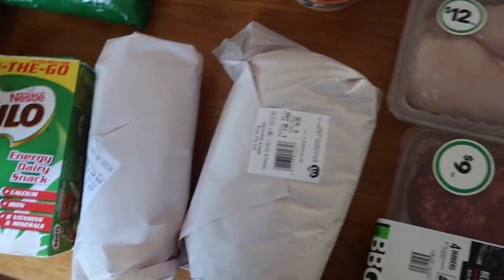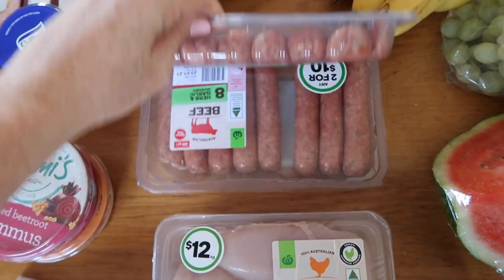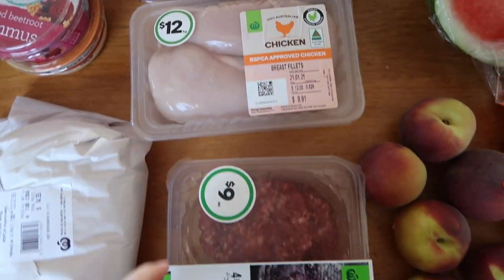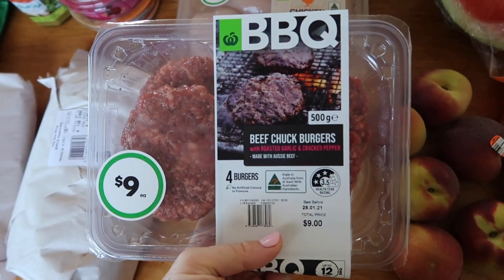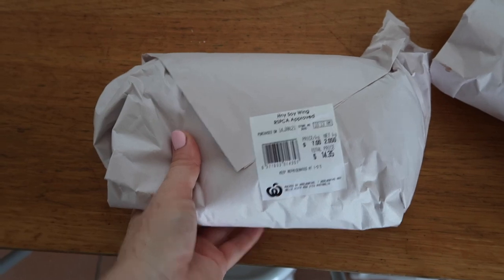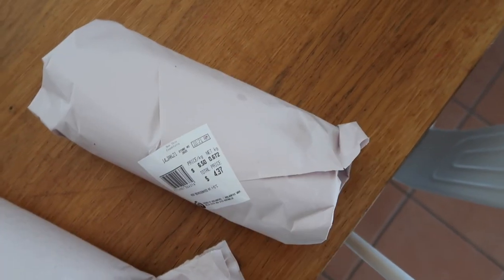I grabbed two things of herb and garlic sausages, chicken breast, some burger patties, and some honey soy wings — which are such an easy dinner for us and the kids will love that. Then I grabbed from the deli as well, I think it was 10 or 12 hot dogs.